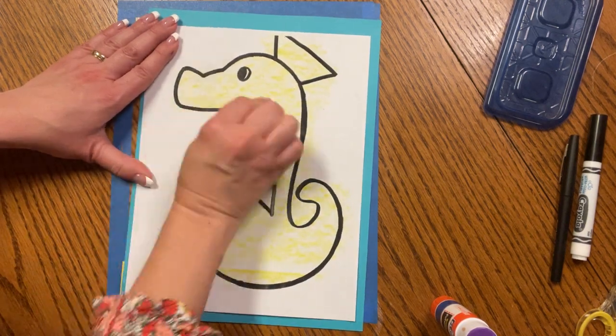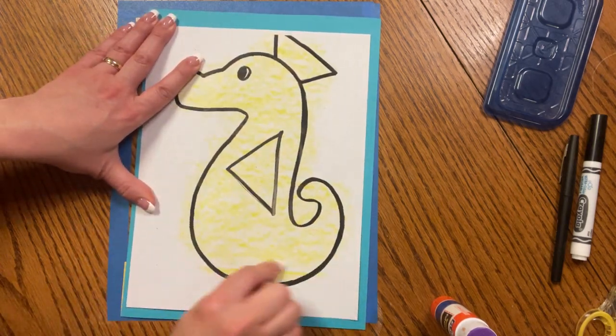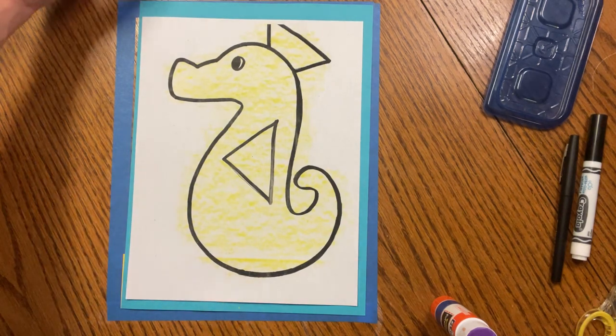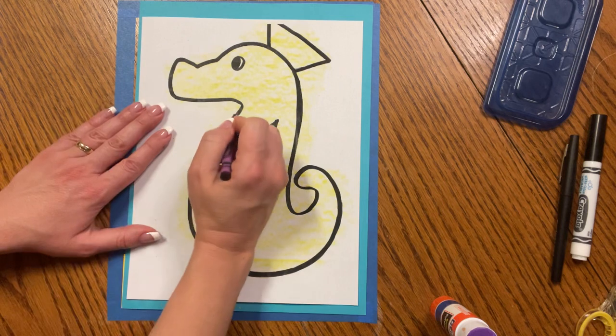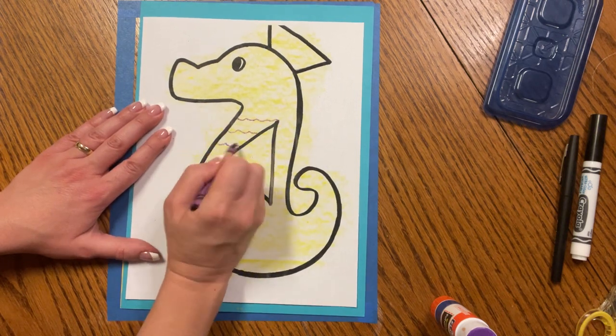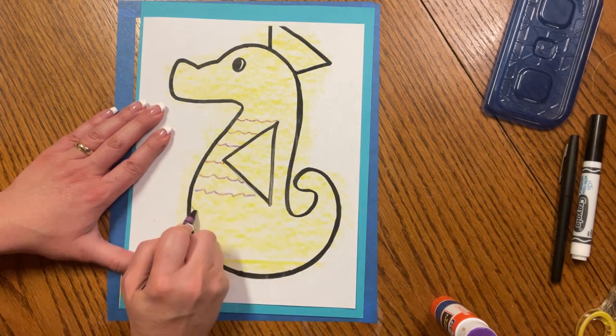You can get it as light or as dark as you want. Now I'm going to get some other colors — you can get any colors you like. I'm going to add some wiggly, wiggly ridges along its body. Wiggle, wiggle, wiggle.